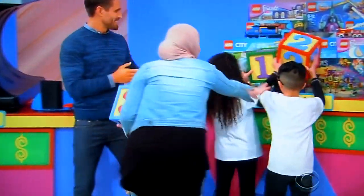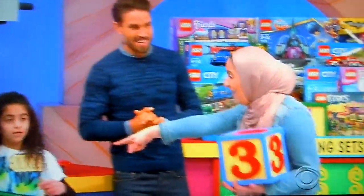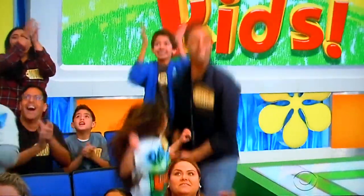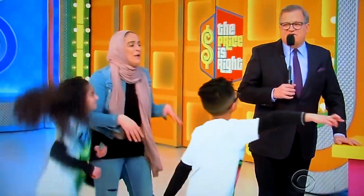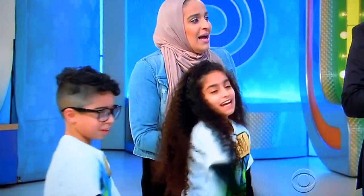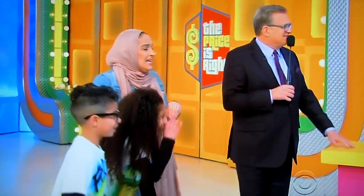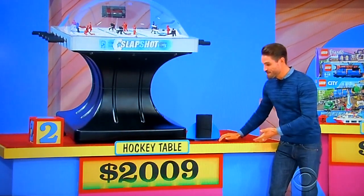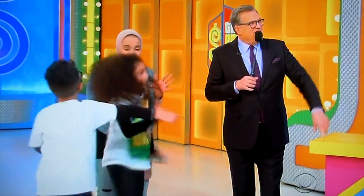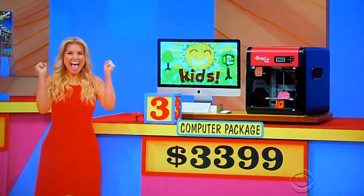Alright, come on over here. They said all the Lego stuff is the least expensive. I want you to get the Legos too, James — how much are they? $1,140. It's over $1,000 worth of Lego! How much for the hockey table, James? It is $2,009. Now, a computer and a 3D printer — how much is that, Rachel? It is $3,399.